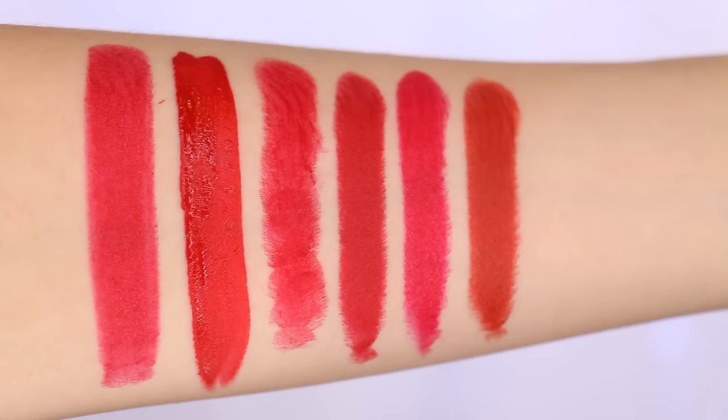Very often when I hear someone say they can't pull off red, they have a warmer undertone and a more tan to deep skin tone. For them, I have to suggest MAC Chili. As you can see, it's still a red, but it's not as bright, in-your-face, or intimidating as the others. There's a touch of brown in it that makes it super wearable for tan or warmer skin tones. It's a matte finish so it lasts well all day, but it's not as drying or hard to apply as the retro matte. It's underrated — if you're scared of reds, definitely go in-store and try this one.